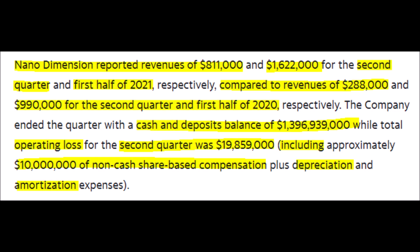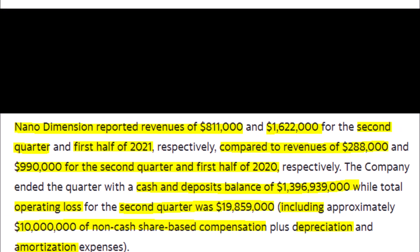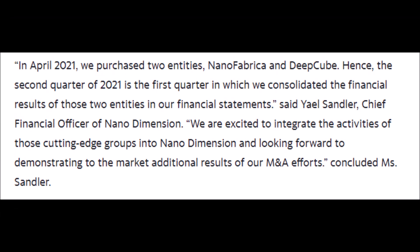Without further ado, let's get into today's stories. According to Yahoo Finance, Nano Dimension reported revenues of $811,000 for the second quarter and $1.622 million for the first half of 2021. This is a great increase from the second quarter of 2020, where they generated revenues of $288,000, and from the first half of 2020, where Nano Dimension generated $990,000 worth of revenue. So this increase in revenue is very nice.